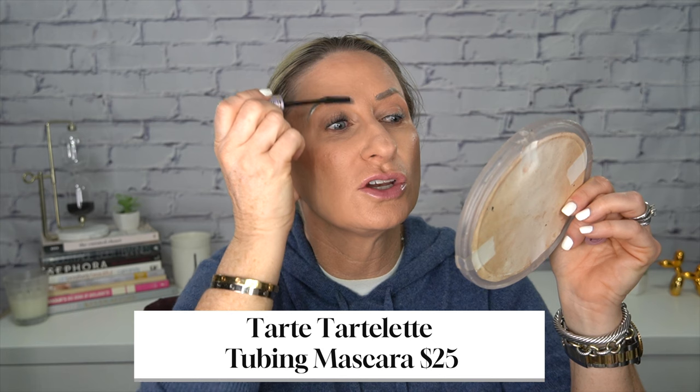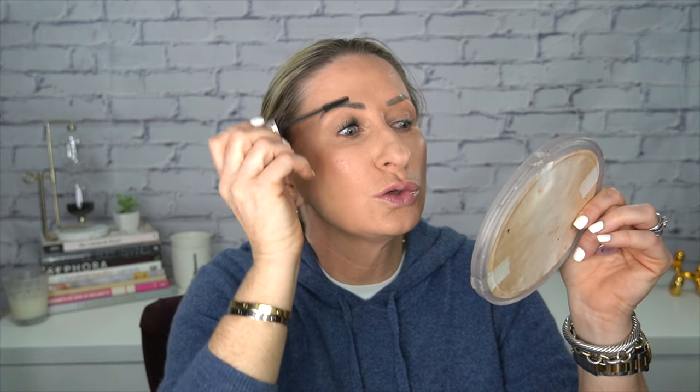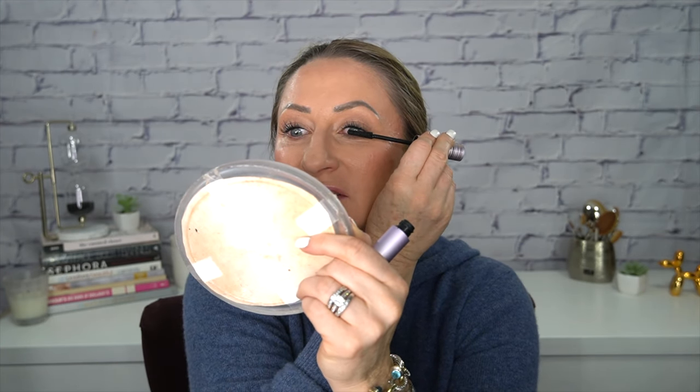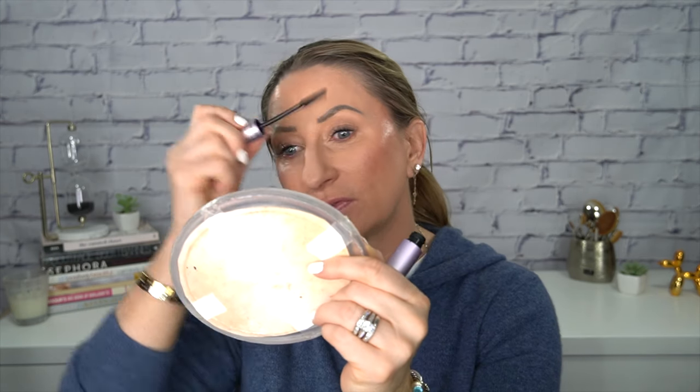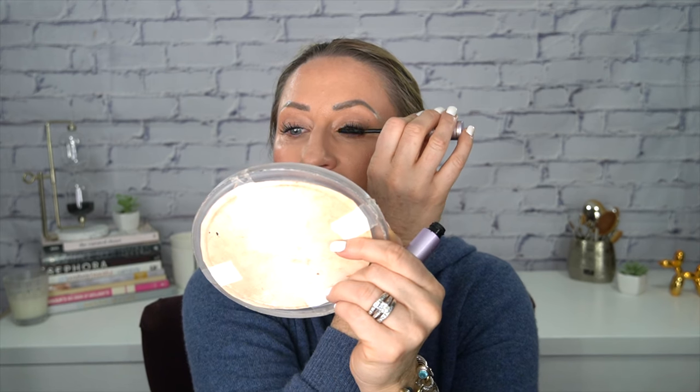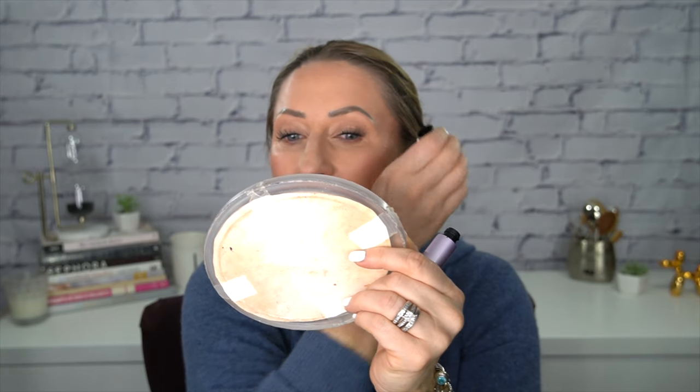Then my mascara — my favorite mascara is the Tarte Tartlet tubing mascara. It doesn't flake, it doesn't transfer, it does not lose its curl. If you're somebody like me with super straight lashes, this holds the curl. My lashes are super long because I use the New Lash Lash Serum every night — one tube lasts me six months. I always buy multiple sets when it's on sale at Nordstrom because it's usually two for $95 versus one for $95. I let it dry, then just go back and forth to make sure they're all separated out.